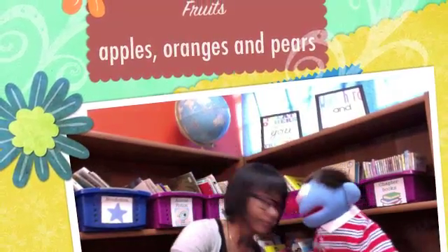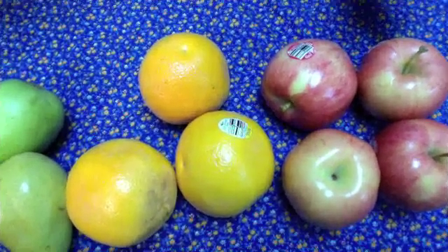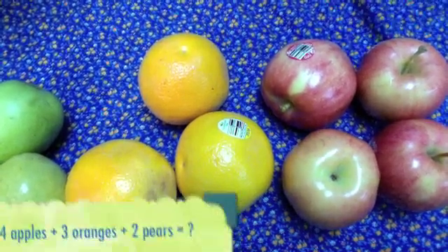So let's start with the fruit. Alright, so let's see. We bought three things. We did buy three things — apples, oranges, and pears. Alright Kai, can you tell us how many of each fruit we got?